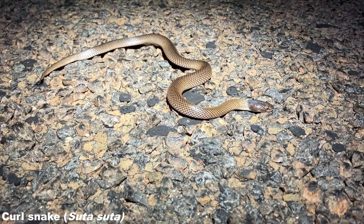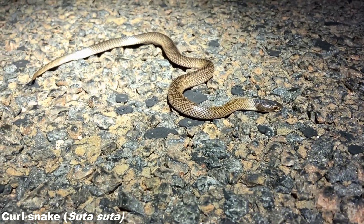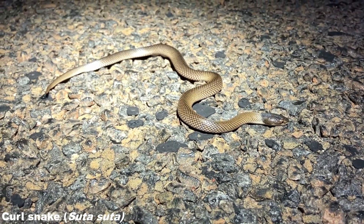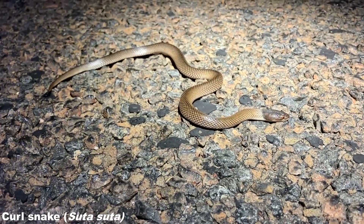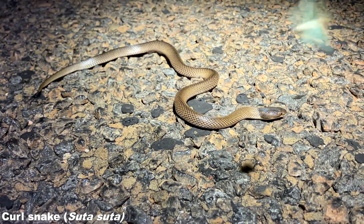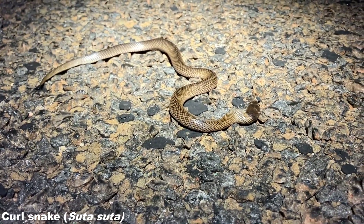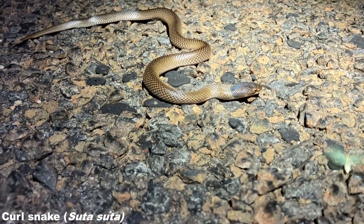Not long after that Suta dwyeri we've got Suta suta, the Curl Snake — the other member of the Suta genus that you can find here that I was mentioning before. This one is a little bit smaller than the ones I was seeing around the Townsville area. Again, they stay on the ground and search around actively for prey such as skinks, geckos and things like that — another little front-fang elapid, and the second snake of the night on the trip. I'm not going to do any photography with this one as I've seen one of these before.